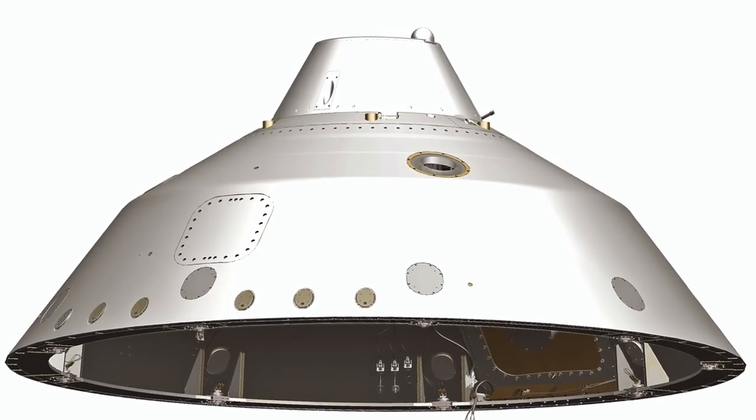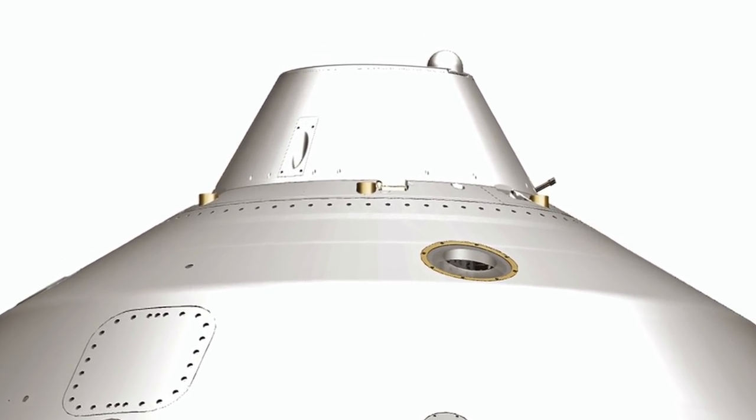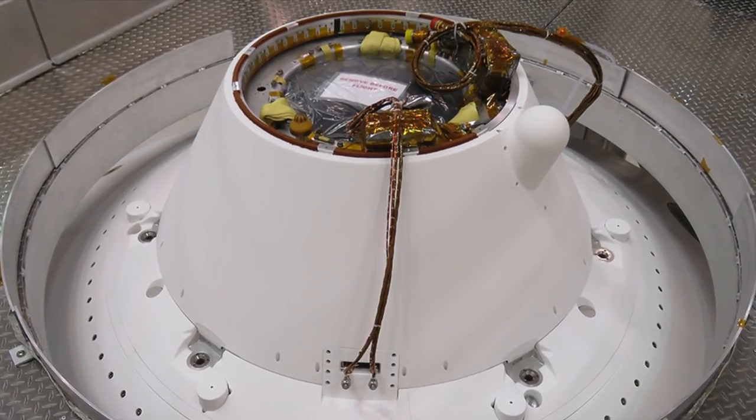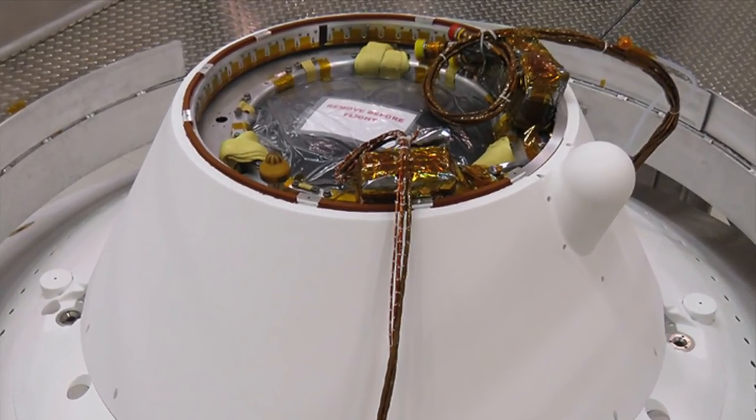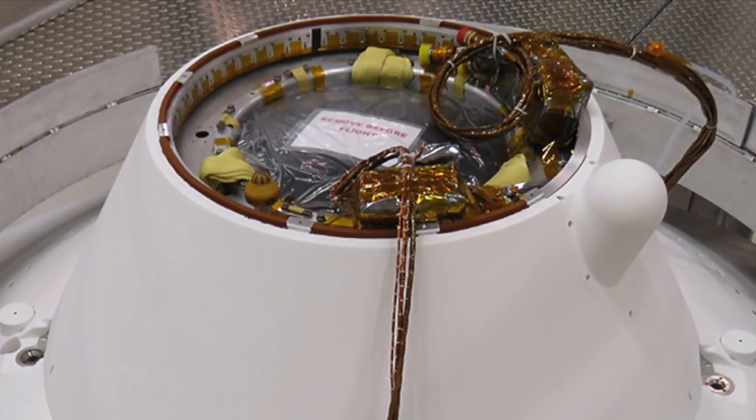About 180 pounds, over 80 kilos, of nylon, Kevlar, and Technora were compressed to the density of wood inside a canister at the top of the back shell, and deployed explosively with a mortar.